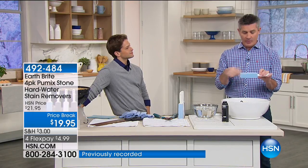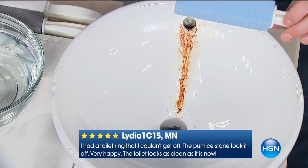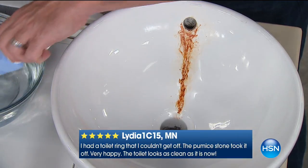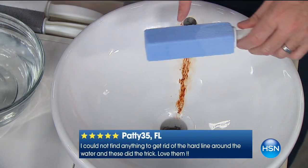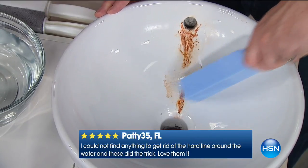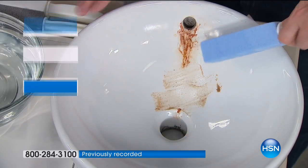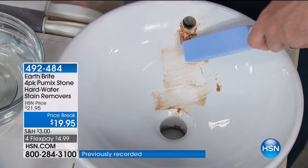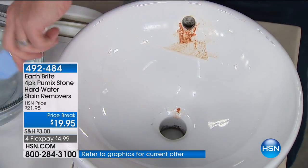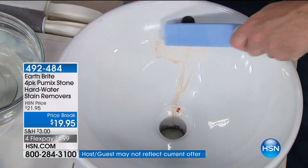Around your sink fixtures, that drip — rust in some places, black in others. Just wet the pumice stone and listen to it go to work on that buildup. Chemicals just can't do it the same way, and you're not doing the damage that you might cause with harsh scrubby pads. With that great handle, most importantly, you're not touching any of the mess — especially in the toilet.